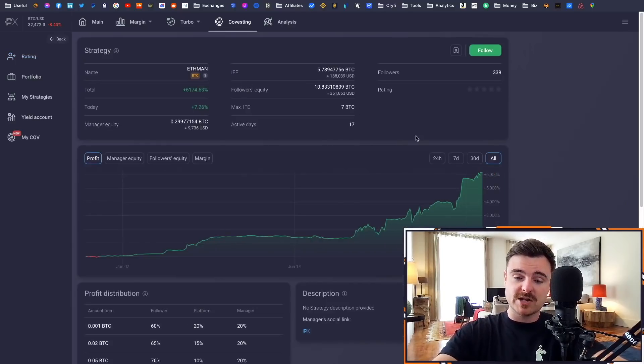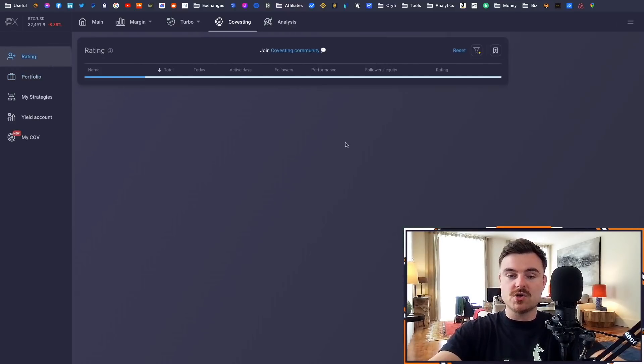Say you're interested in 'ETH Man' — he's only been active for 17 days. You click on his profile and can see his ROI over those 17 days. This is pretty phenomenal — he's up six thousand percent. Obviously this account is very new, not even a month old. If you had put money in on June 15th you'd probably be around six thousand percent up. This is kind of an anomaly — there's no real long-term strategy I can see sustaining that — but this is a real trader who's made those gains on the platform.